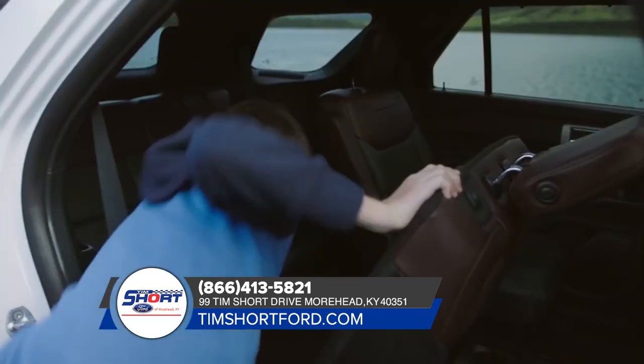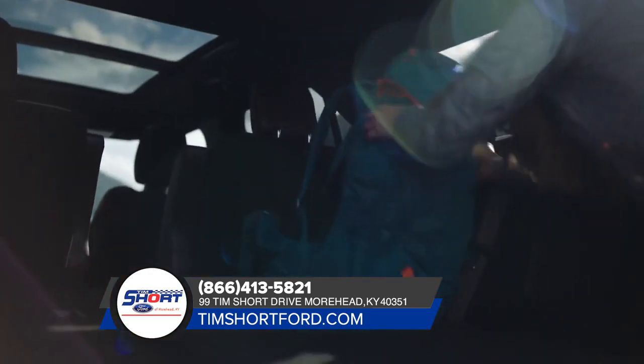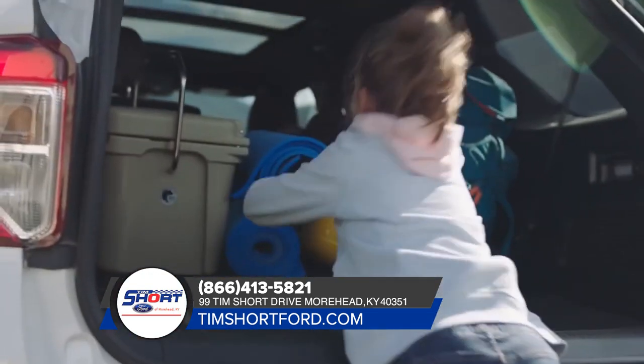Explorer offers more second-row headroom and a power-fold seat in the third row. Palisade doesn't have either one.